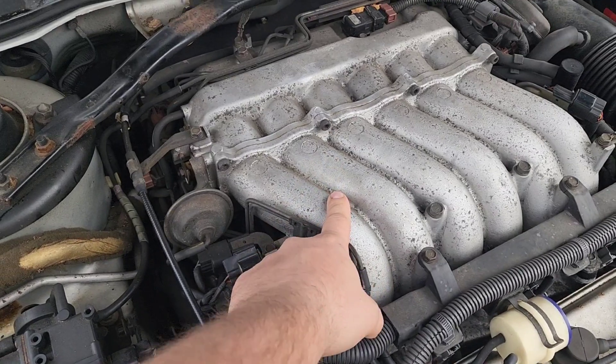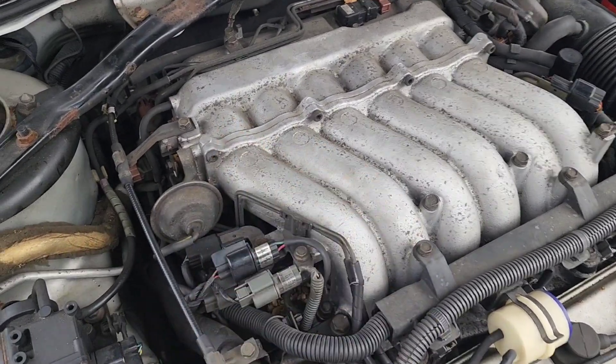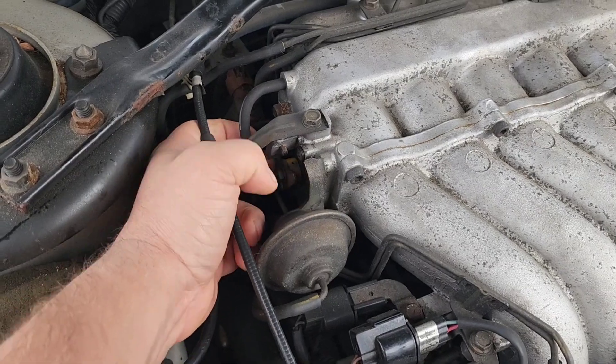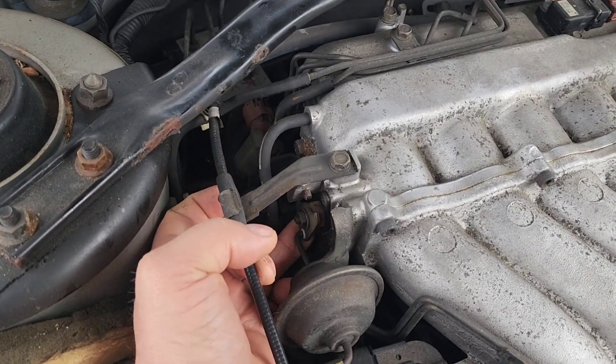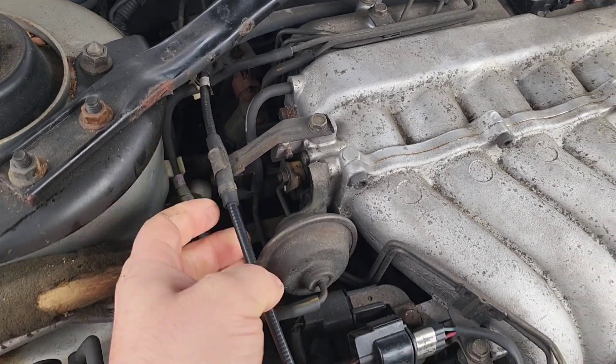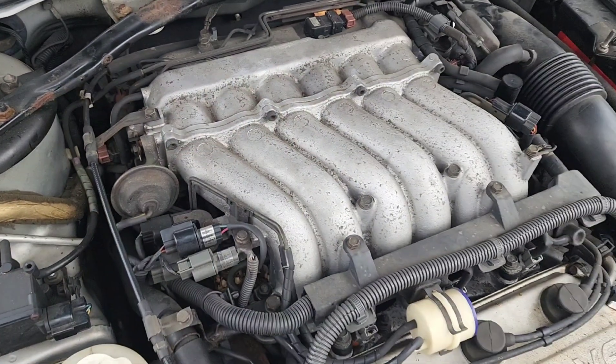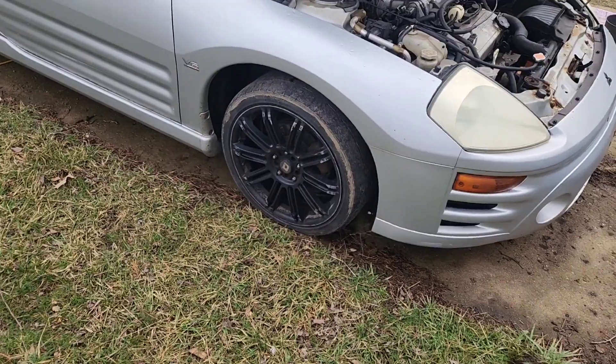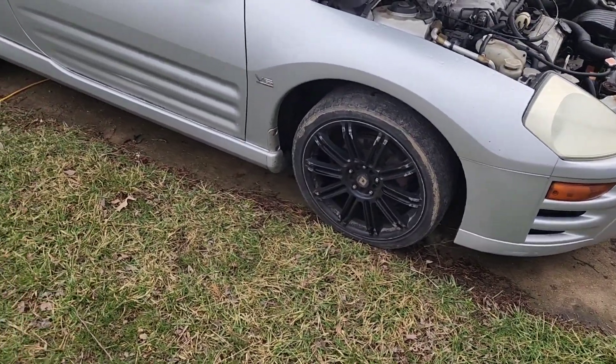I'm not sure if the GT has it too, but this GTS has the dual runner intake. Right here is part of the actuating system — it flips this butterfly at a certain vacuum level, which pulls the other runners open. That maximizes your high-RPM power.